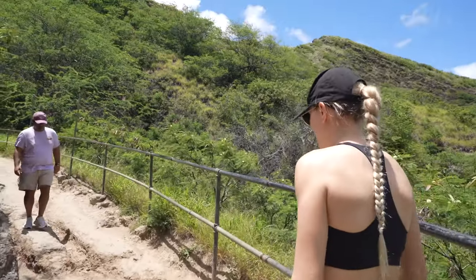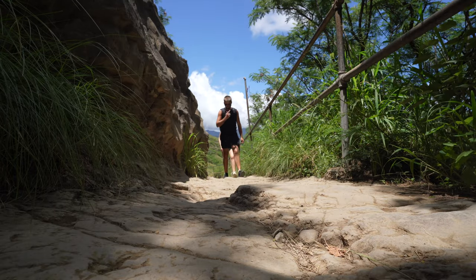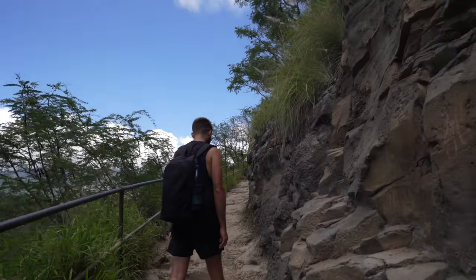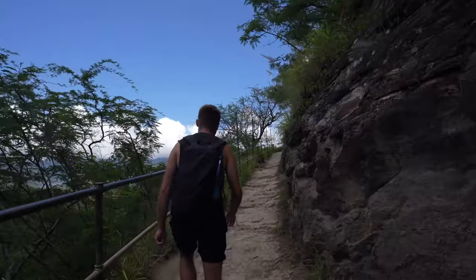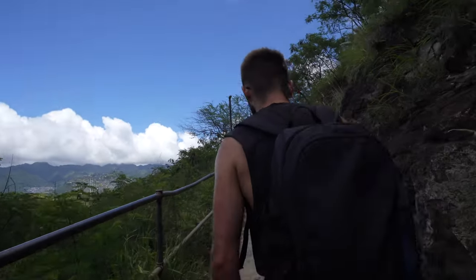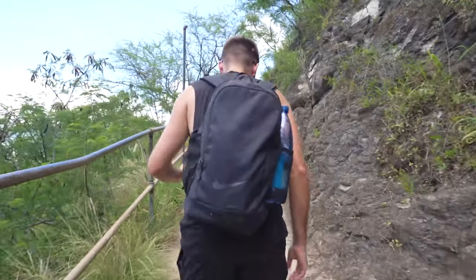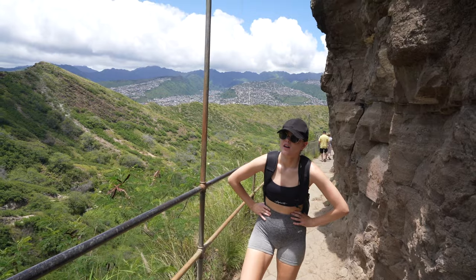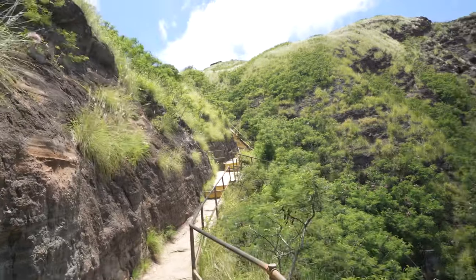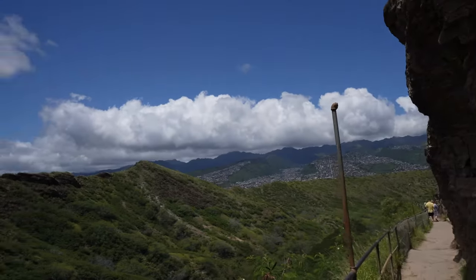How are you holding up? Just gradual climbs — it's not too bad, it's not too steep. I thought it might be steeper than this. The idea of it is worse than it actually is. It's a bit hot, but I'm more worried about what's ahead of us — steps! It's such a nice view though.